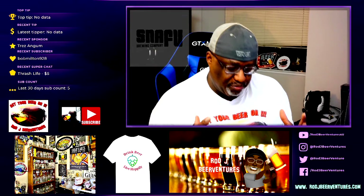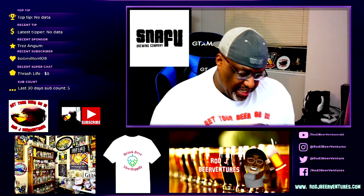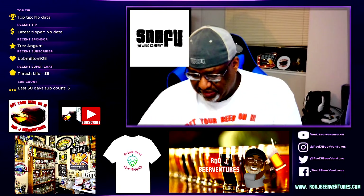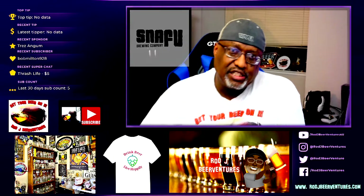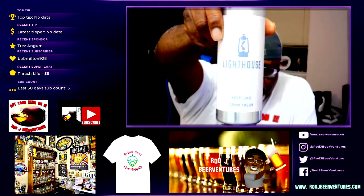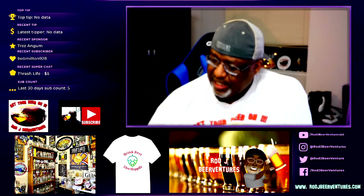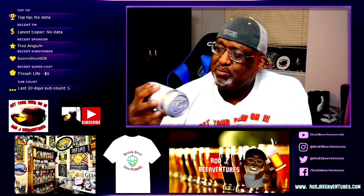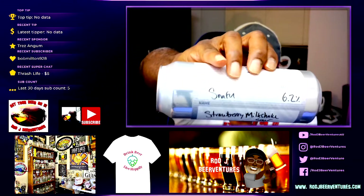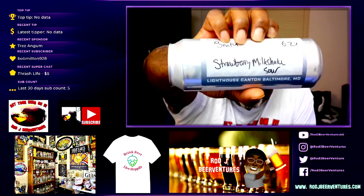This is going to be from Snafu Brewing Company out of North Charleston, South Carolina. It is going to be a look at their Strawberry Milkshake Sour. Comes in with an ABV of 6.2%. This is actually one I picked up at one of the places here in Baltimore — Lighthouse. Some great beers they have there. This was on tap and it's a 19.2 ounce Crowler. There you can see the name: Snafu, 6.2% ABV, Strawberry Milkshake Sour.